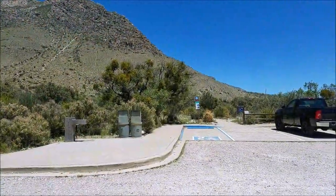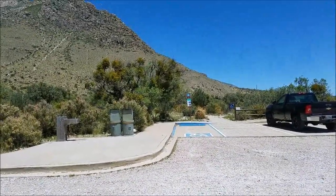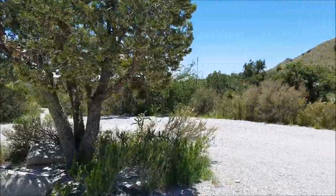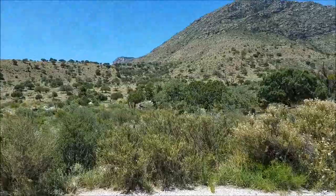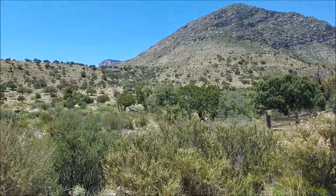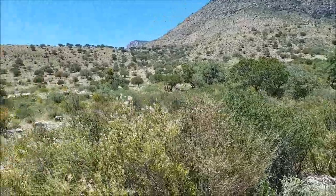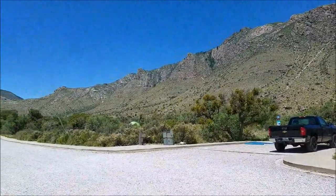I drove down to the other end of the tent sites. They have a handicap site — I believe they have two of them — and then they've got a couple of trash cans and a water fountain. There are pit toilets down here at the very end. You might be able to tell there is a hammock hanging up over there, and that's basically going to be your options for hanging a hammock — on little small trees, maybe not ideal distance apart.